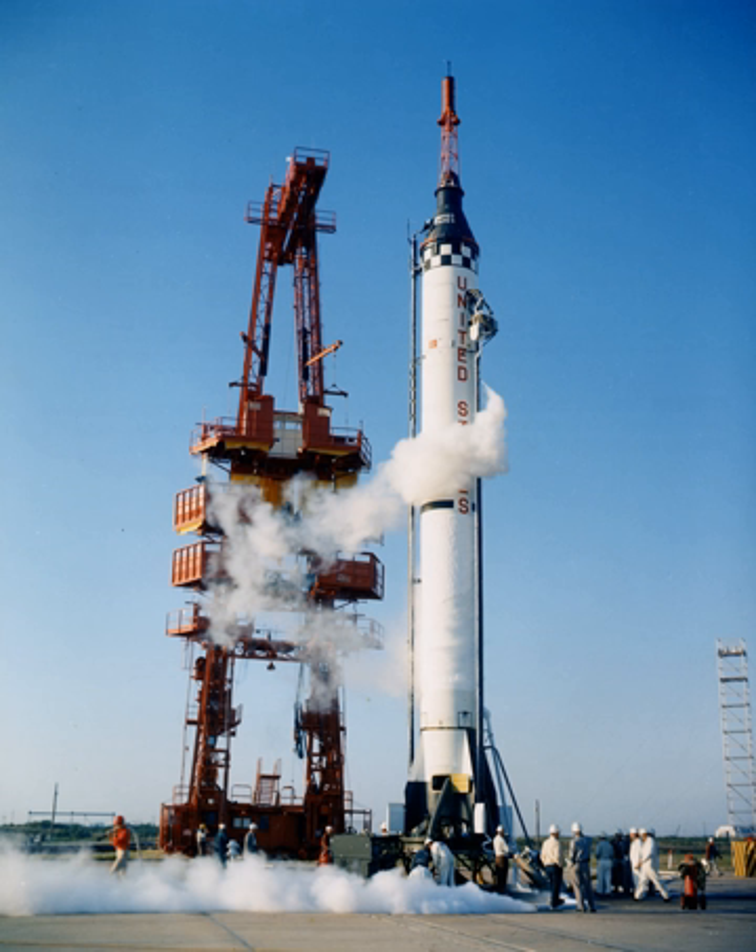March 26, 1958 — Juno-I-24. May 17, 1958 — Redstone R-1002. July 26, 1958 — Juno-I RS CC-44. August 24, 1958 — Juno-I RS CC-47.